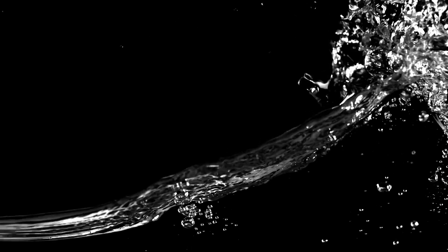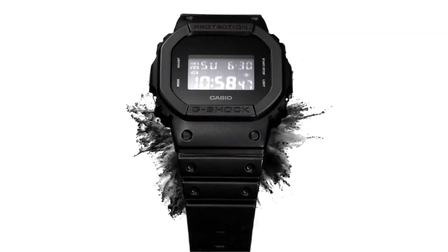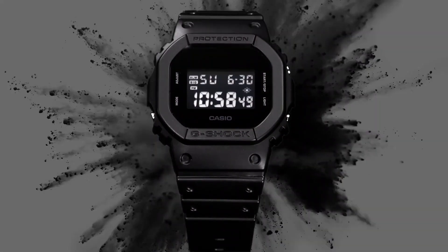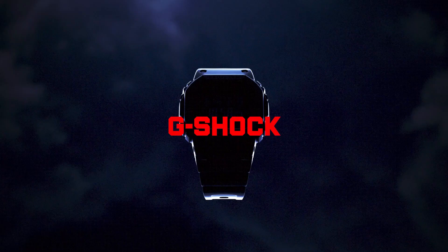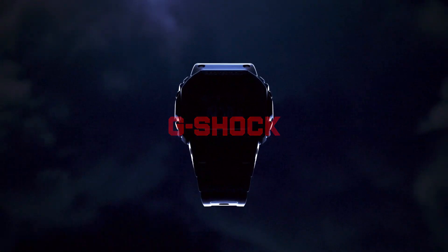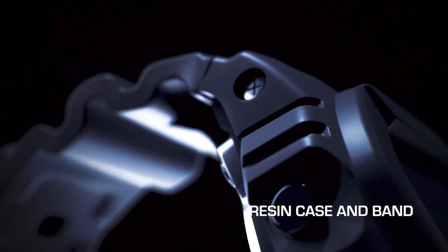The superiority of G-Shocks lies in their ability to withstand a myriad of challenges. Renowned for being shock-resistant, water-resistant, and in some instances resistant to mud and dust, G-Shocks are considered the best watches. Combined with practical features and a diverse range of styles and colors, it is challenging to dispute G-Shock's position as one of the premier watch brands, if not the most rugged.